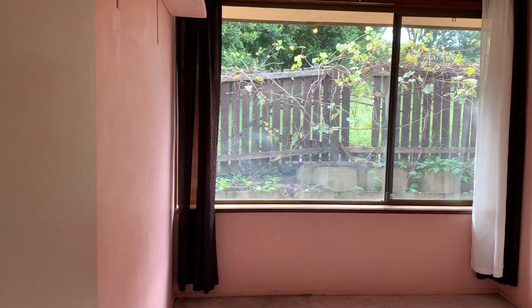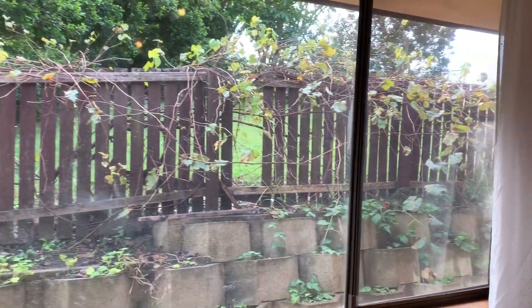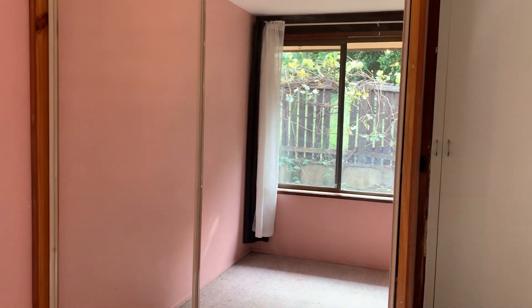Second bedroom with big windows again and a built-in wardrobe.